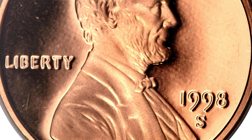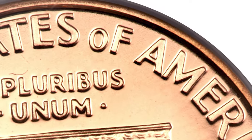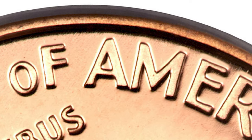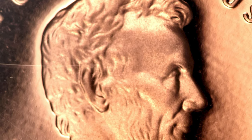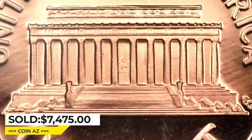A die mix-up caused the business strike reverse design with the closer letters AM in 'America' to be used on a small minority of proof Lincoln cents in 1998 and 1999. This is a perfect specimen of the former variety — utterly flawless in both preservation and contrast. It sold for $7,475 at Heritage Auctions.